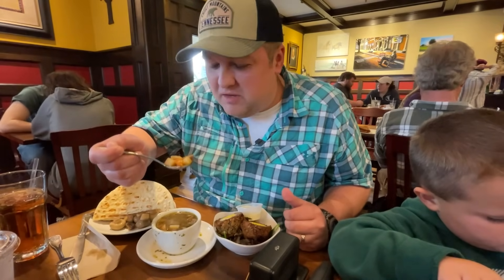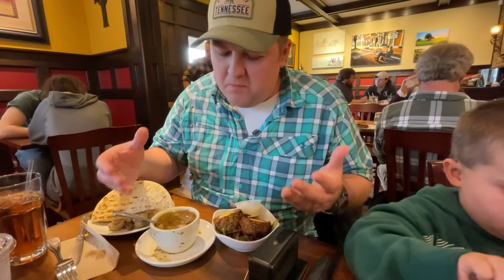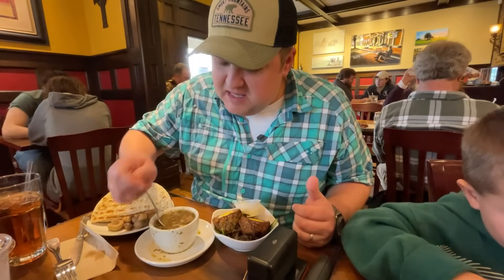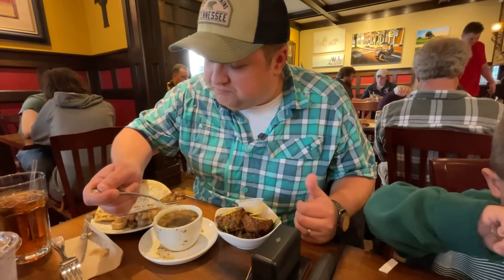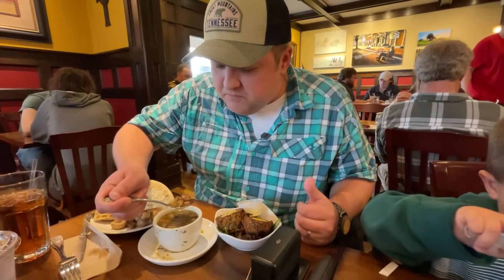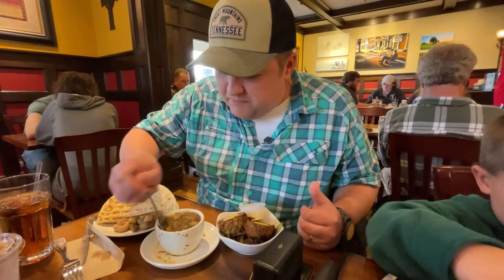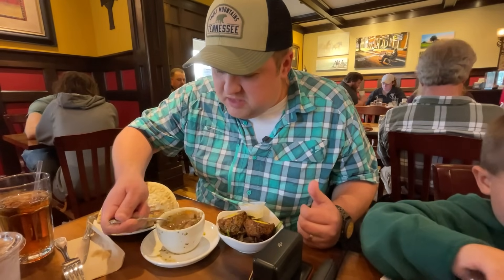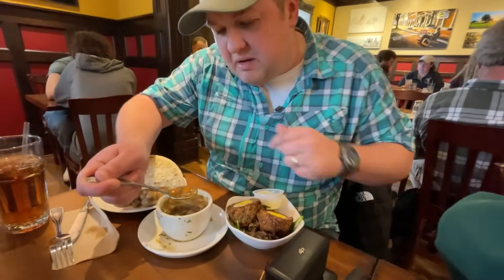First bite — here we go — the Dublin Coddle. It's warm, it's hearty, it's meaty. With the potatoes, honestly, you could probably go with a big bowl of this and make it a complete meal, because there's just so much protein and heartiness in this. I did not notice initially, but there's also some carrots in here, and you can see all these herbs and spices up close. It's very flavorful.